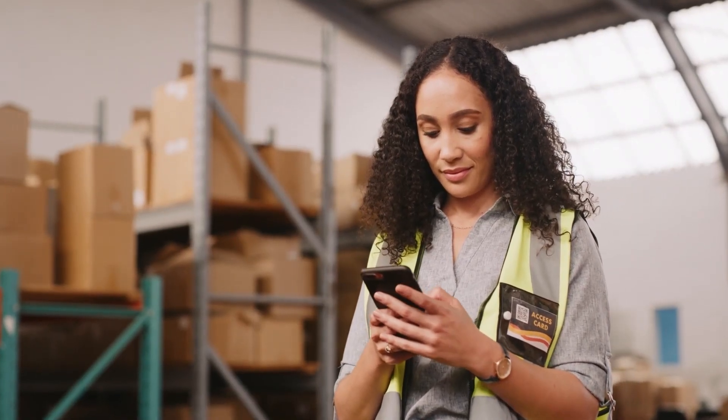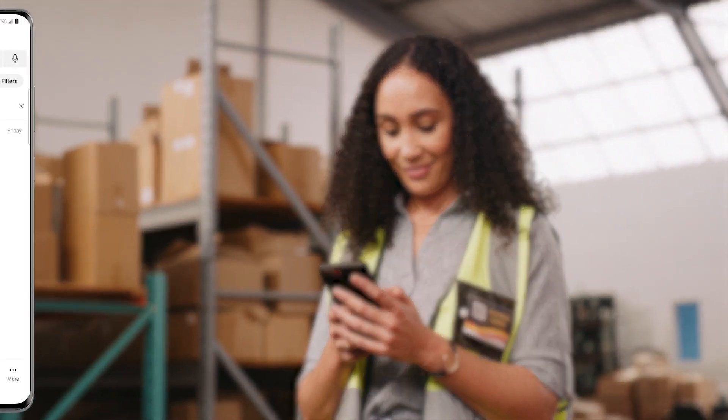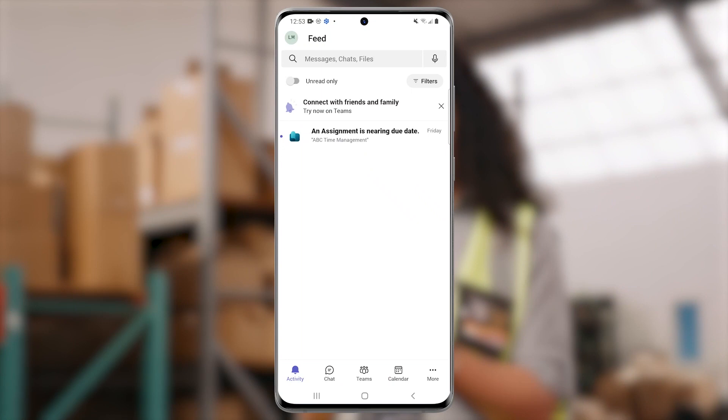Lori works in a shipping center and is rarely at a desk. While on one of her shifts, she receives a notification on her phone that she has an assigned training due soon.